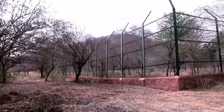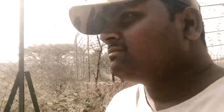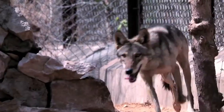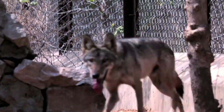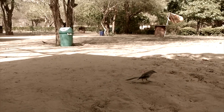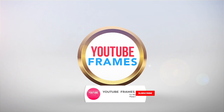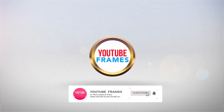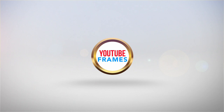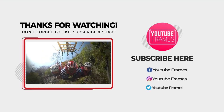So guys, this is the information I'm sharing with you about the park from my short journey. The experience, information, and views may vary because different people have different opinions. I hope you liked this video. For more videos and updates, please subscribe to my channel, YouTube Friends, and press the bell icon. See you all in the next video — bye-bye!